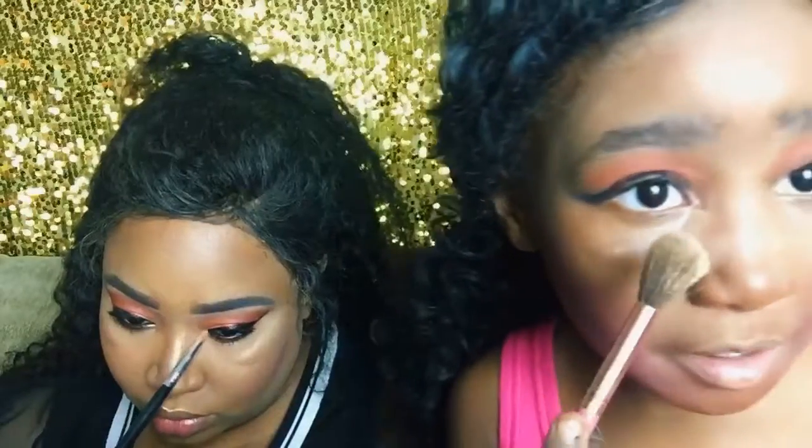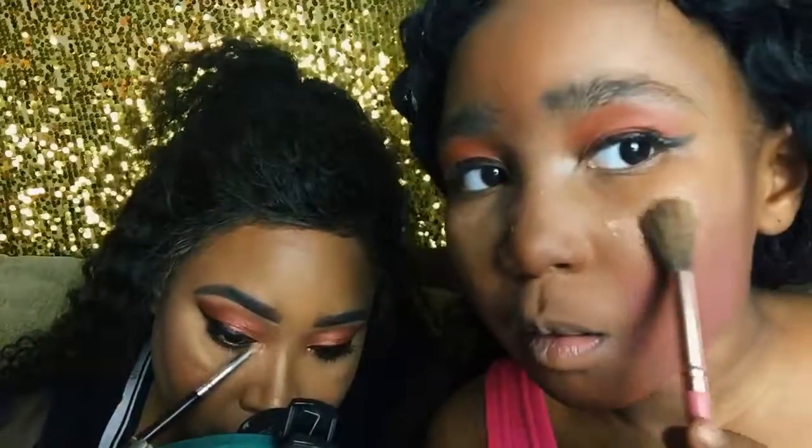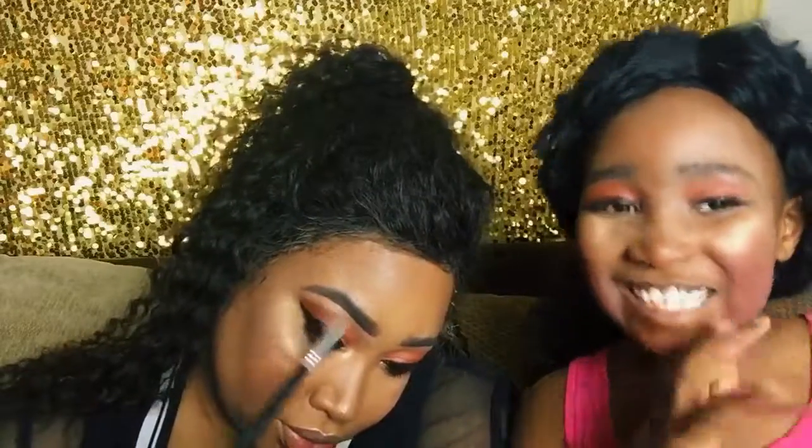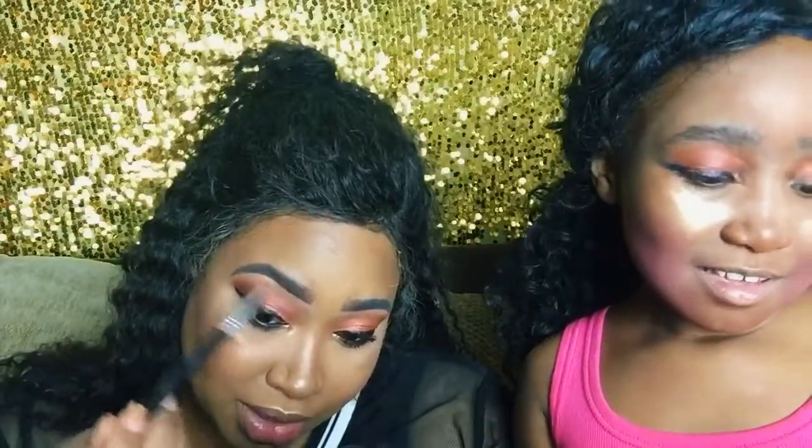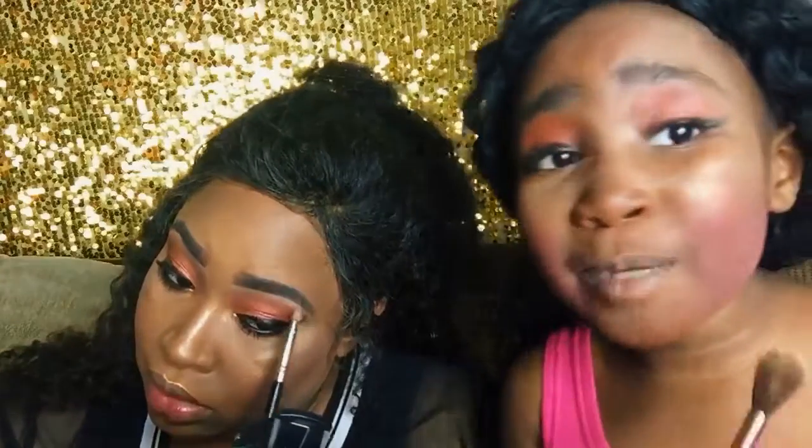Oh my gosh, I look so crazy with the wig cam! Okay, here we go. It seems like your blush looks better. Probably because I'm chocolate and I love being chocolate — the blush really shows! No, that's not why — you put too much on, it has nothing to do with you being chocolate. I love being chocolate so I don't care!